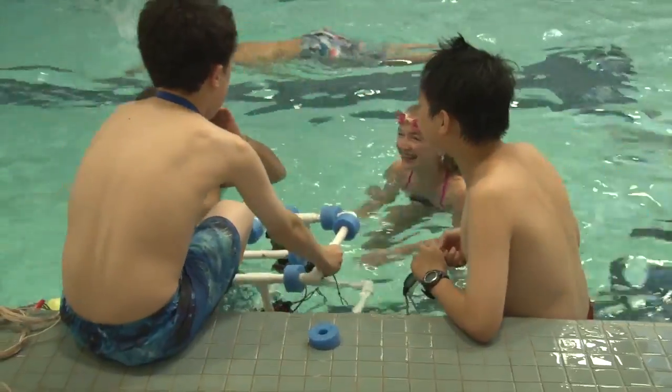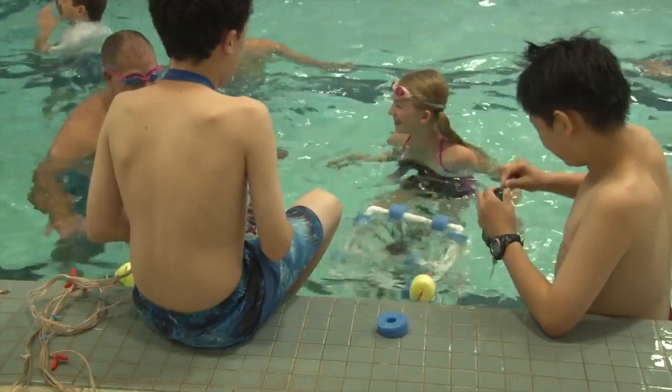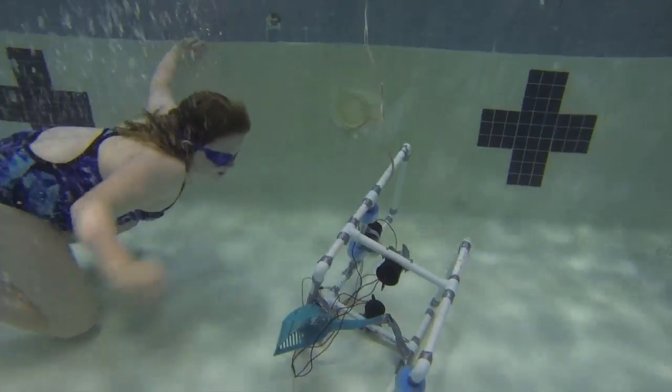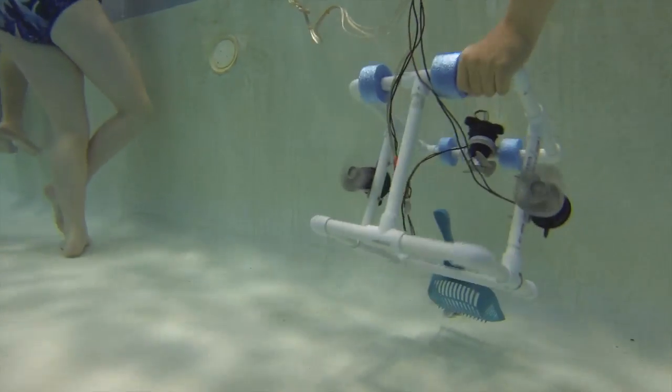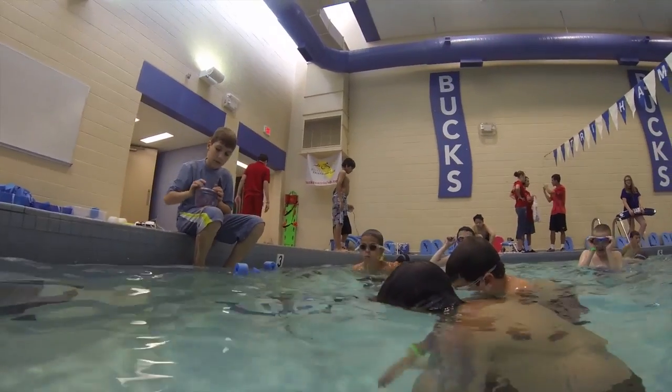What makes the course interesting is the fact that things do go wrong — having it stabilized as far as ballast, electrical connections, the propellers coming off, you name it. And that's what really forces the kids to work together and group problem solve.